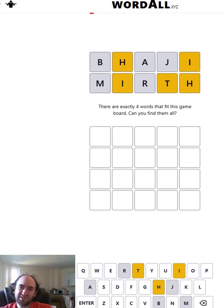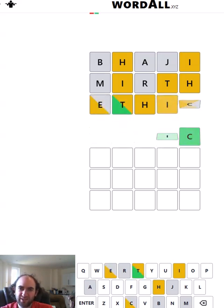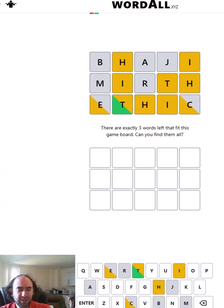It really does look like it could be an I-T ending — I'm really thinking an I-T ending. 'Ethic' — that works, I believe. So now the I is yellow again in position four, which gives you more information the more you get.